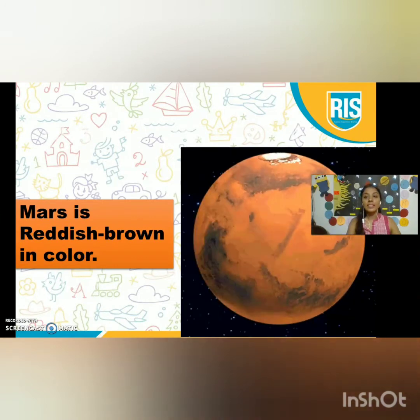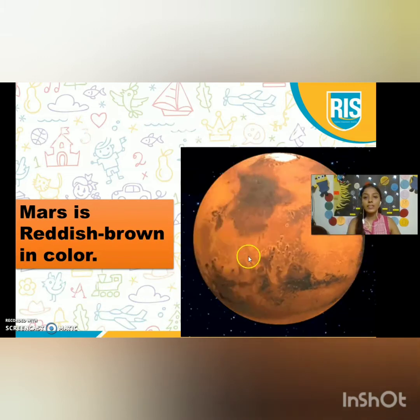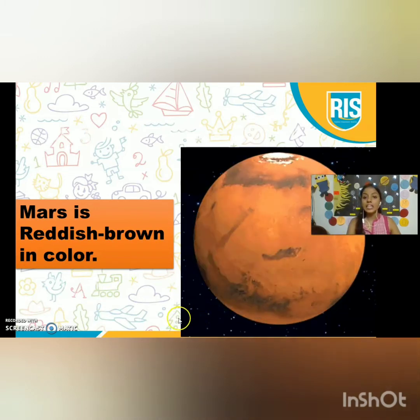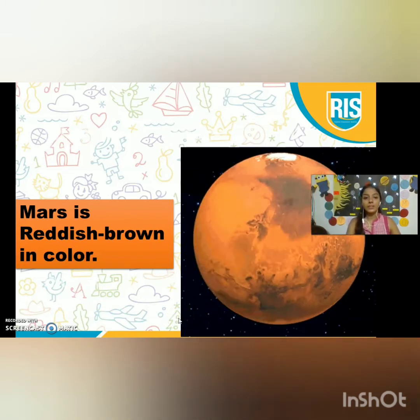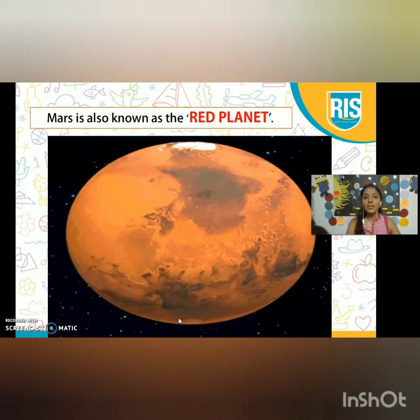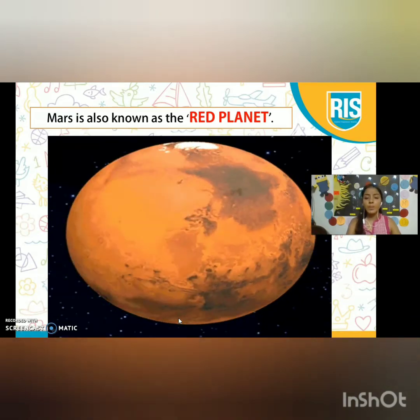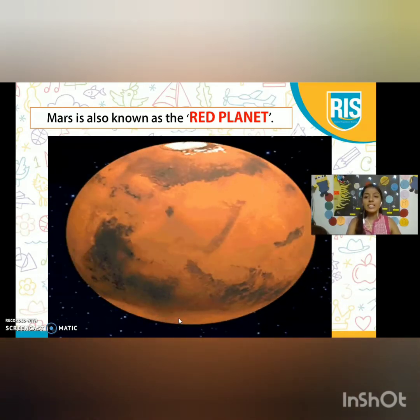Mars is reddish brown in color. Can you see? This is planet Mars — it is reddish brown in color. Mars is also known as the Red Planet. It is known as the Red Planet because it has red soil.